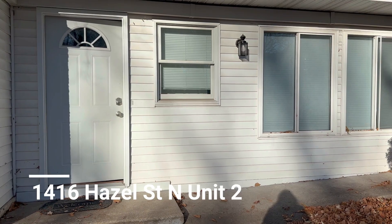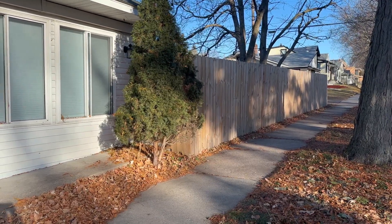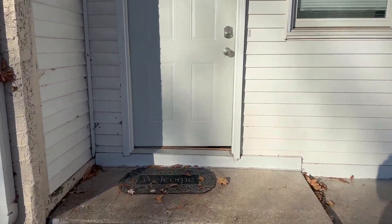Here is a look at your private entry. It is on the side of the home, located near this sidewalk. That is the fenced-in backyard, and the other unit is in the front half, but we'll check out your unit.